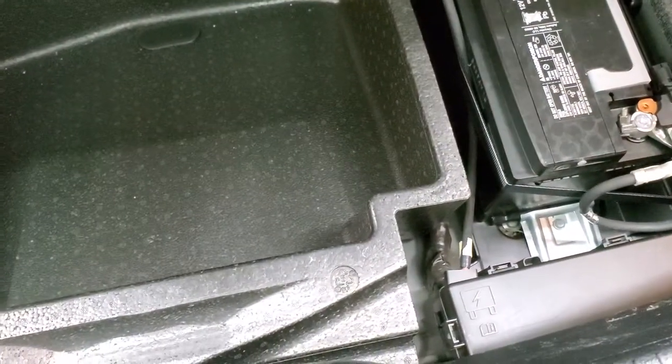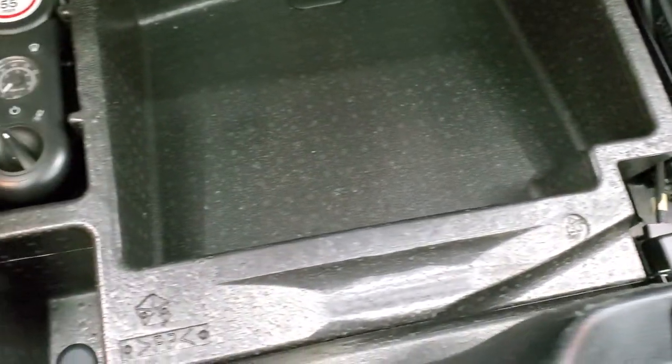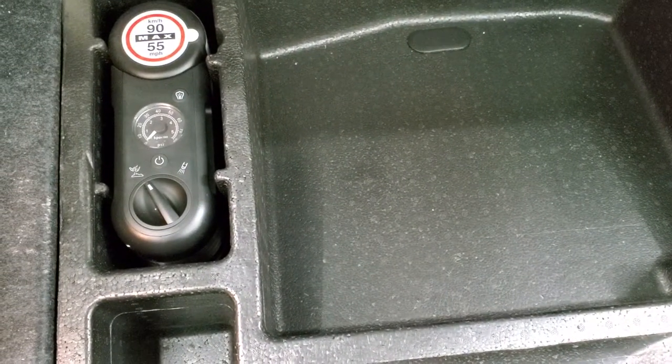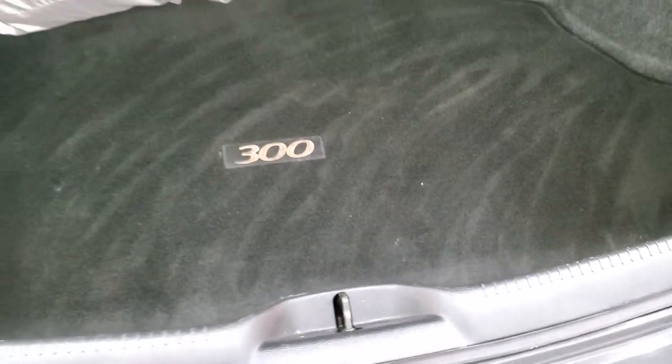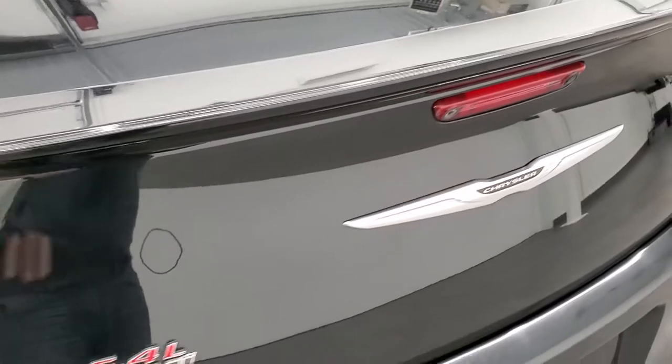I did want to point out that this car comes with a second set of rims and tires — I believe they're snow tires — as well as a tire inflator kit, and you also have the battery back here. Ask your sales professional about that extra set of rims and tires when you pick up the vehicle.